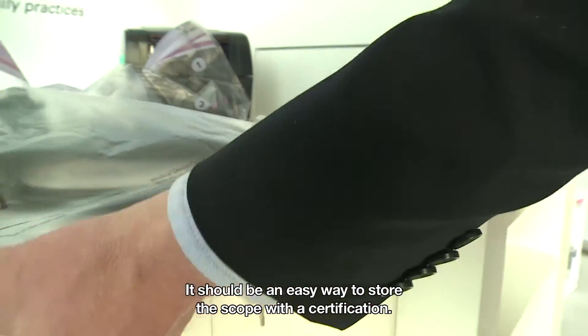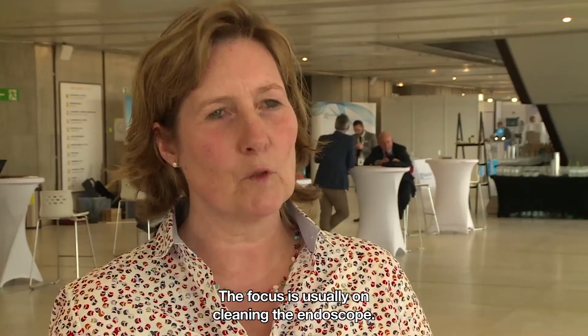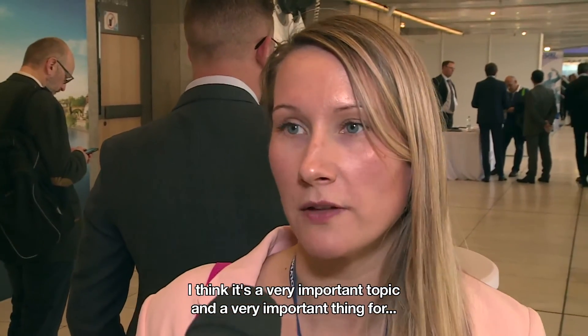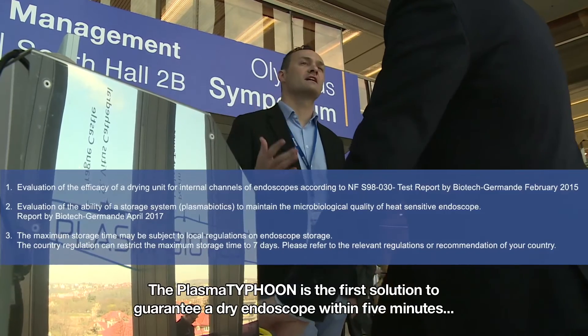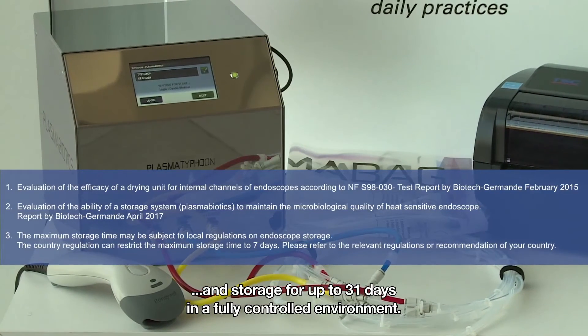I think it's useful — it should be an easy way to store the scope with certification. The focus is usually on cleaning of the endoscope, but if you do not dry properly at the end of the whole procedure, then you make all your work for nothing. You have to dry the endoscope in order to avoid any recontamination and any regrowth of bacteria. I think it's a very important topic for us as doctors and of course for nurses. The Plasma Typhoon is the first solution to guarantee a dry endoscope within five minutes and storage for up to 31 days in a fully controlled environment.